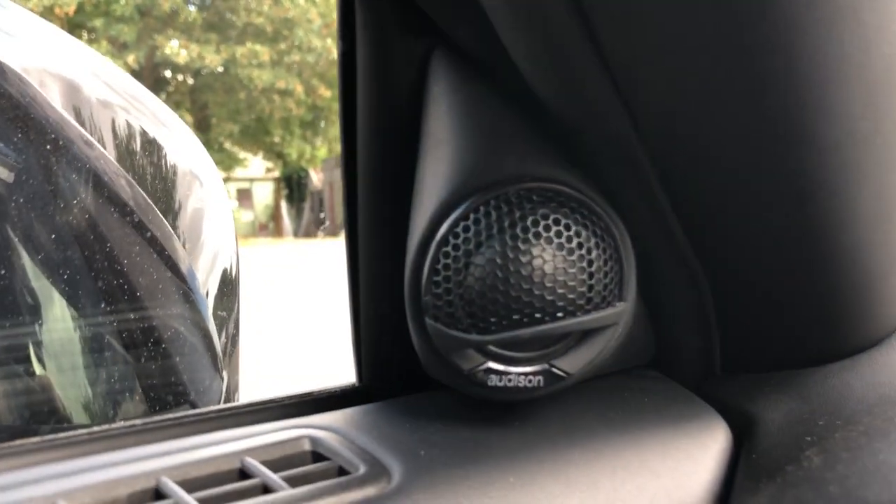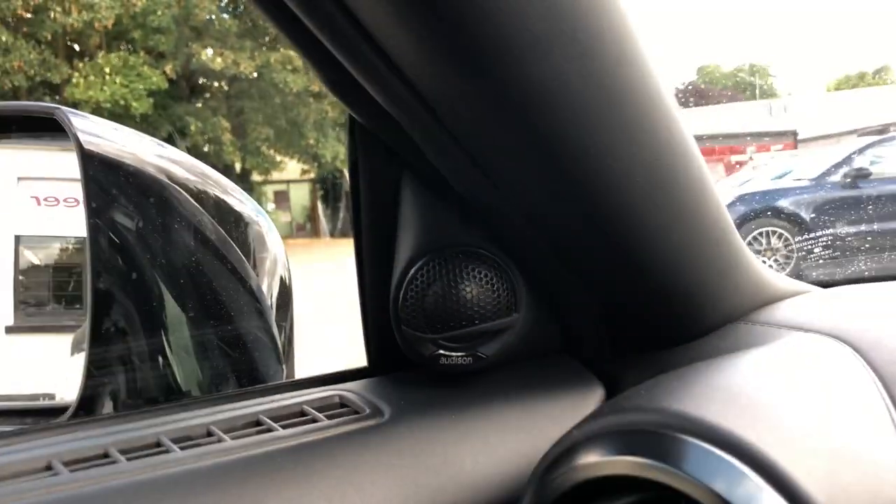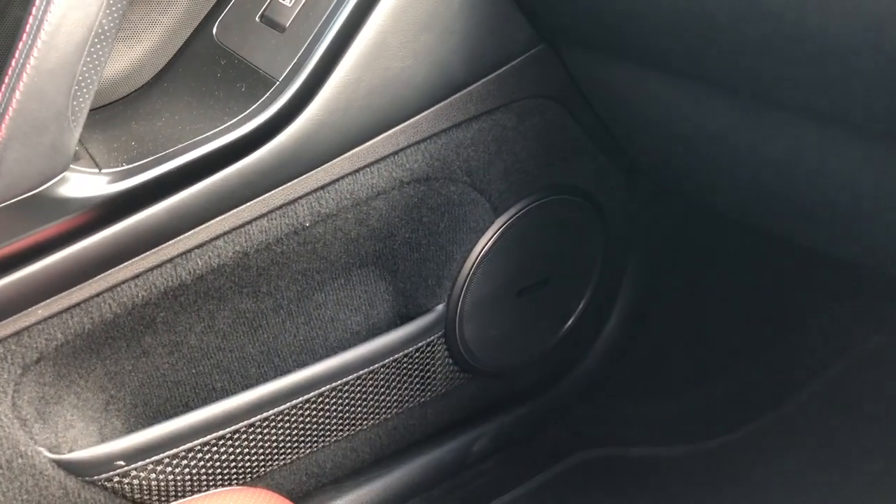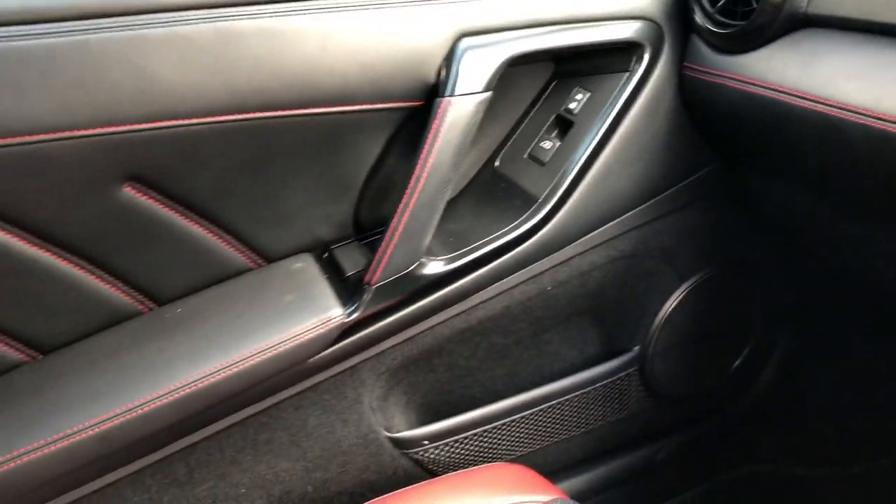What we've done is fabricated these sexy little pods and we've got the tweeters on-axis. These are Audison Voce components, so we've got the tweeter in the top there and the six-and-a-half inch woofer back in the original location on the door.